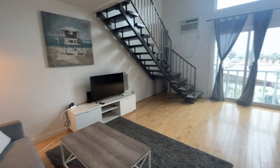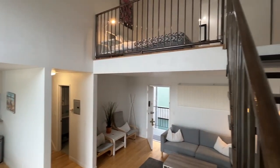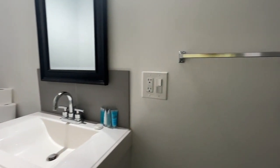Welcome to Just Bring Your Toothbrush, where we specialize in furnished short-term rentals. All of our properties include complimentary starter kits, coffee, and Wi-Fi.